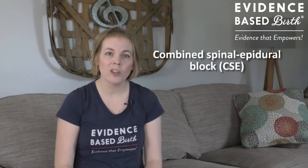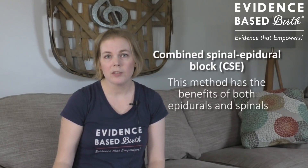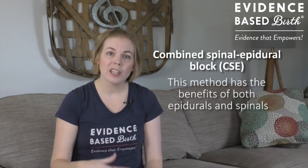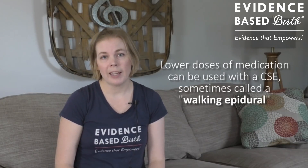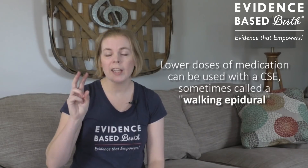Stronger drugs with the spinal can also be used to block all feeling during a cesarean. You can also combine these two treatments into one, and that is called a combined spinal epidural block, or sometimes abbreviated CSE. With this method you get the benefits of both: the immediate pain relief of a spinal, and then the continuous pain relief of an epidural. Lower doses of medications can sometimes be used in the CSE, and this is what people are referring to when they mention a walking epidural — because with lower doses used, you may be able to retain some mobility. However, a Cochrane review found actually no difference in how mobile you are with an epidural versus a CSE. Epidurals, spinals, and CSEs all carry pretty much similar benefits and similar side effects.